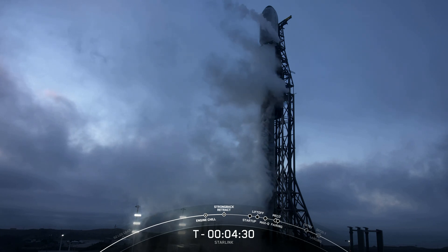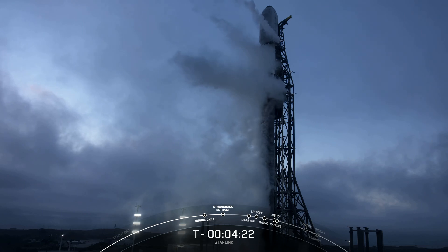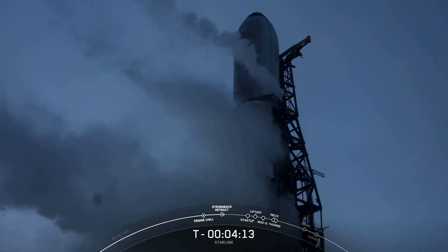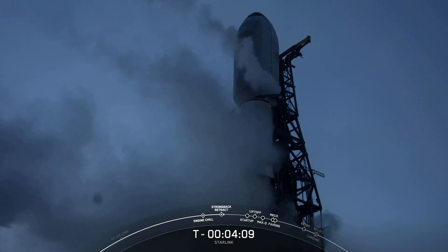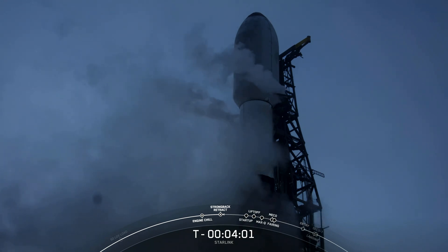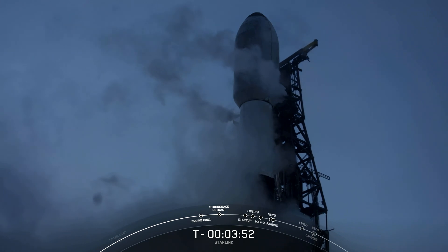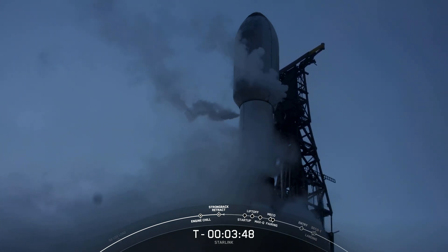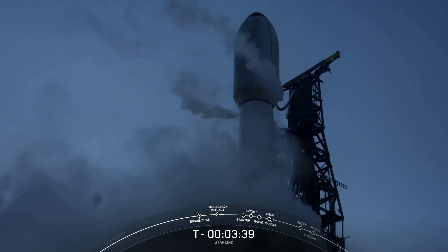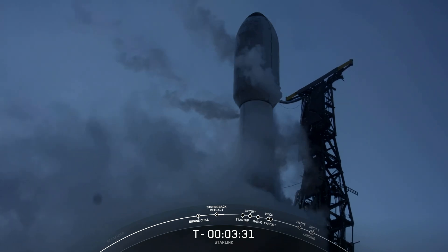The range is green and ready to support liftoff in just under four and a half minutes now. We are standing by for transporter erector retraction. The clamp arms, which are just below the fairing, are beginning to open up. Once those are fully open, the TE or strong back will begin to retract. And there you can see it moving very slowly away from the vehicle. This TE is reclining back just a little bit right now, but at T-0, when the vehicle lifts off, it will move further away to make more room for the vehicle as it lifts off.